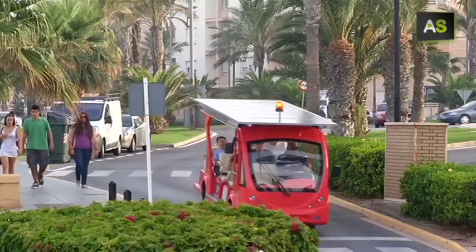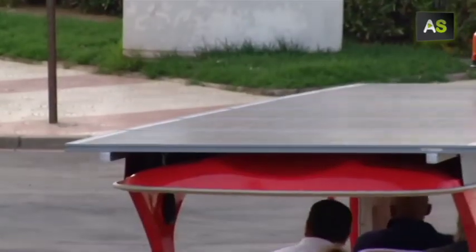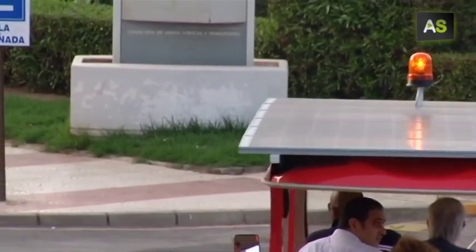It's been just a few days since this original bus goes around the streets of Roquetas de Mar. It is a solar bus, the first one in Spain. It works with photovoltaic batteries.